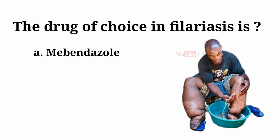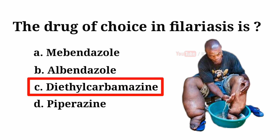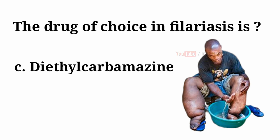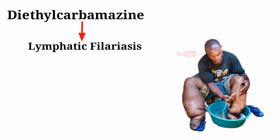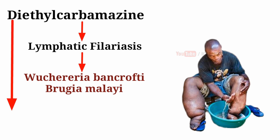The drug of choice in filariasis is: A. Mebendazole. B. Albendazole. C. Diethylcarbamazine. D. Piperazine. And the answer is C — Diethylcarbamazine. Diethylcarbamazine is the drug of choice for treatment of lymphatic filariasis caused by the parasites Wuchereria bancrofti, Brugia malayi, and loiasis caused by the filarial parasite Loa loa.